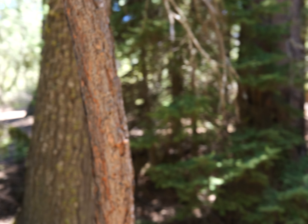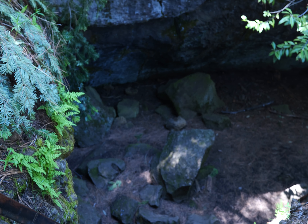All right, here we go. This ladder is a bit sketchy, so I'll go ahead and pause the video and start a new video at the bottom.